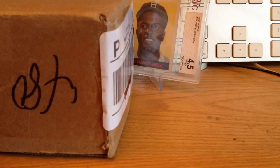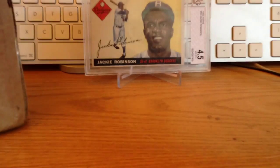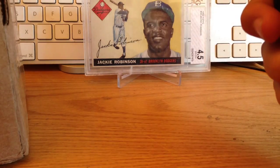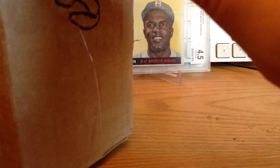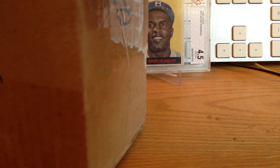Hey everyone, we've got a mail day from BGS. There's five cards in here that I submitted for grading and I got really, really nice grades. This is kind of my first BGS submission, although I did send in a couple cards in a group submission once, but they got really bad grades and I didn't really know what I was doing.